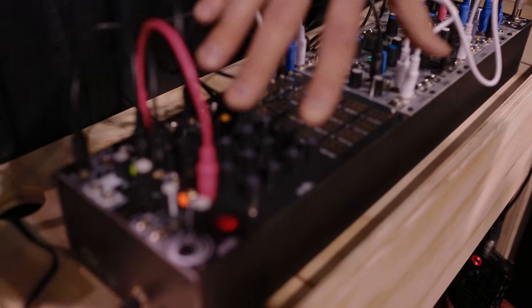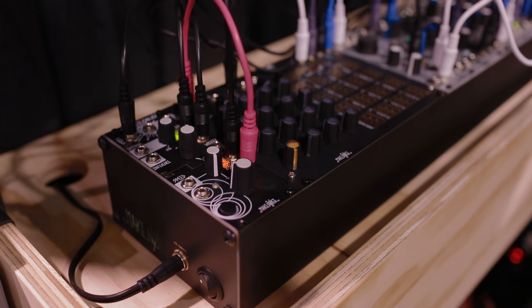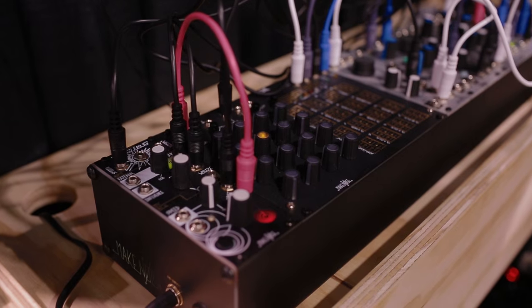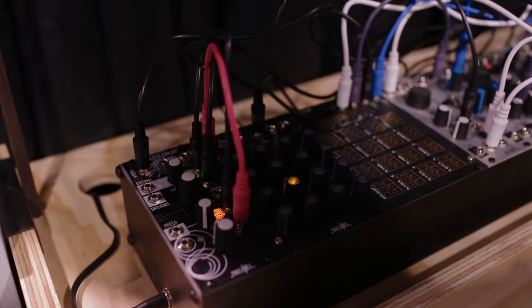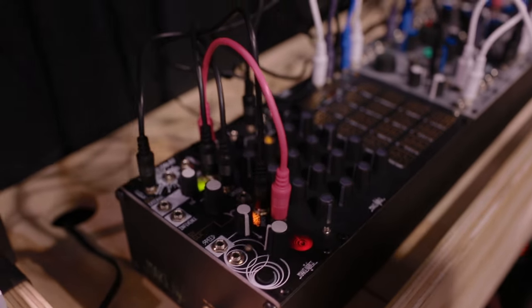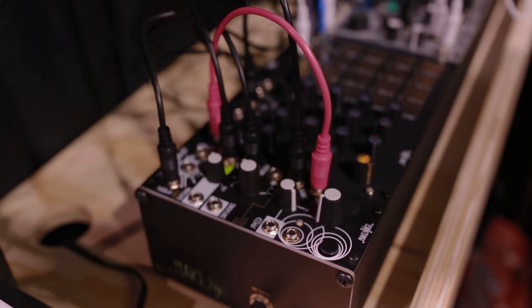We have a sequencer here, the Rene. The Rene is a Cartesian sequencer, which is a bit of a different concept than you typically find with analog style sequencers. If you go to our website, you can read all about it. The Cartesian sequencer is obviously a big part of this system, hence the name System Cartesian.